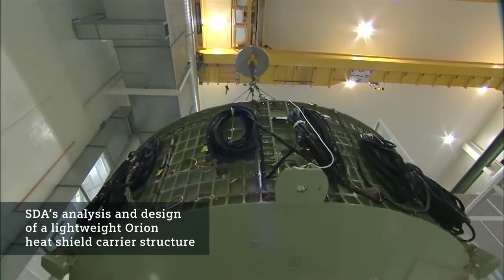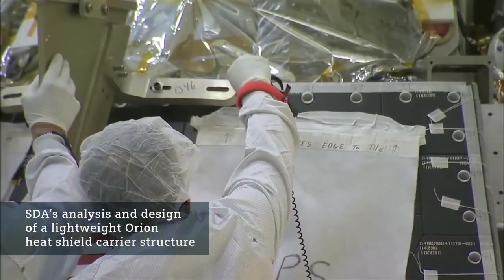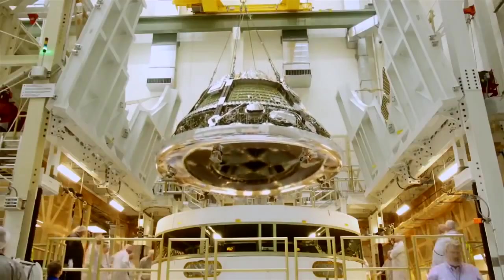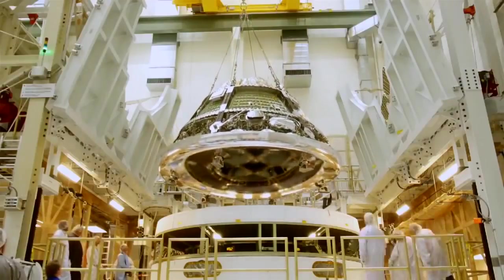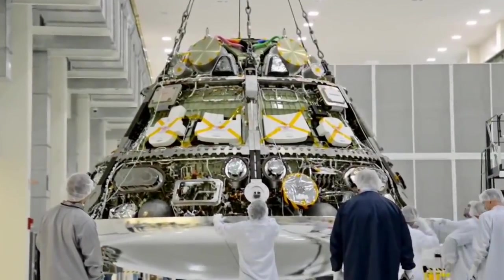Working on the Orion project started with a program called the composite crew module. The NASA administrator wanted to study why composites weren't used, so he hand-picked a team to design a composite crew module. We designed it, we built it, we tested it all the way to failure. Our weight was extremely competitive with the aluminum design, and it was that that got SDA noticed by Orion.